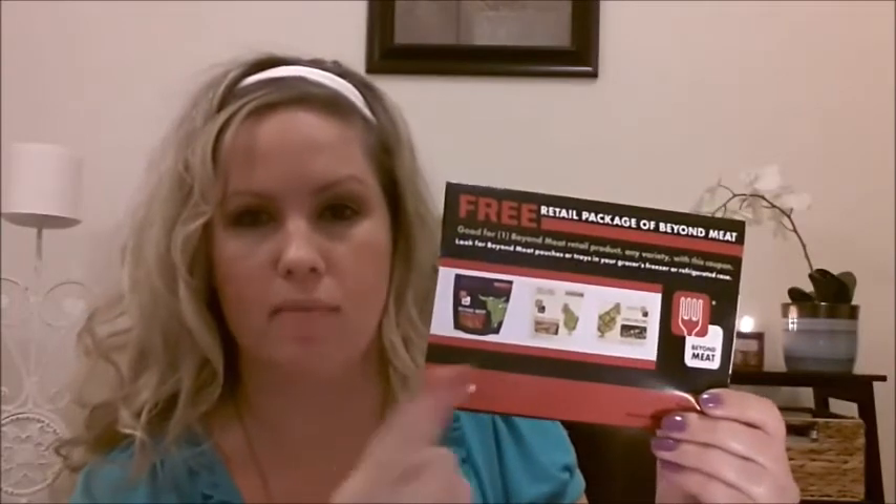Next freebie I got was a coupon for a free package of Beyond Meat, good up to a $6.50 value. I guess they sell this in like your freezer section or meat section at your grocery store. Basically what it is, is a non-GMO, gluten-free, 100% plant protein — it's like a vegan product. I've never actually had it before, but it'd be interesting to try it out. They also gave some recipes on the top there. That was a pretty good freebie especially for it being up to a $6.50 value.